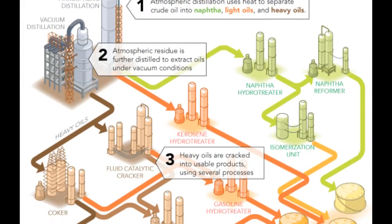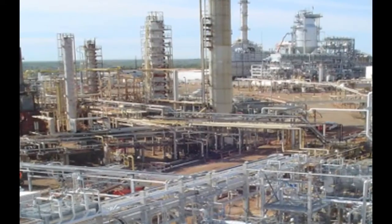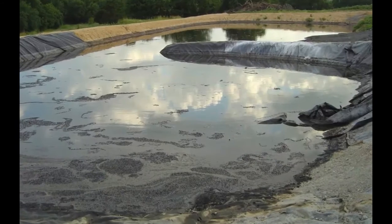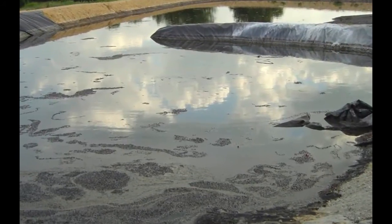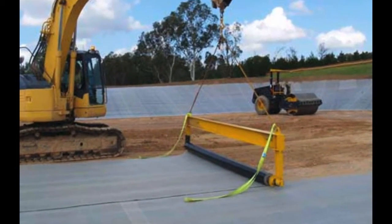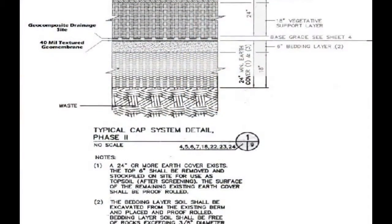Petroleum refineries are complex systems — no two are alike. Each has its own refining processes and treatment systems for managing the large volume of wastewater produced each day. Many refineries utilize surface impoundments as settling basins to separate solids from wastewater. Over time, these basins become filled with oily sludge. When full, or no longer needed because of improvements to a refinery's wastewater treatment system, these basins must be closed.